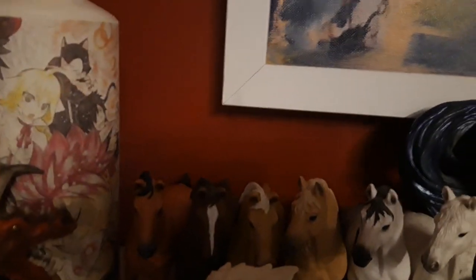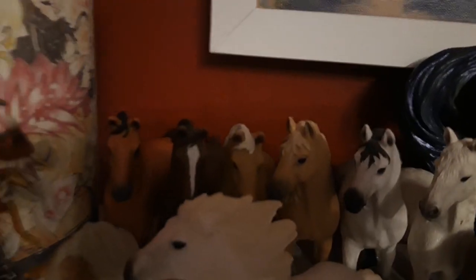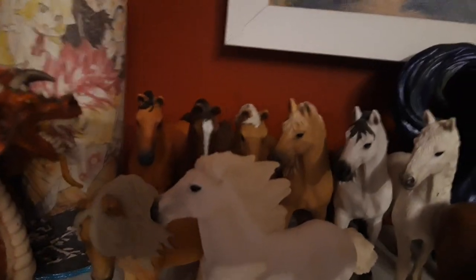Here we have my three Trakehner horses — exclusives. The orange one is named Escalar and the red one is named Romeo. Escalar came the year 2018, Romeo came 2016, and the other one named Operon came 2017.